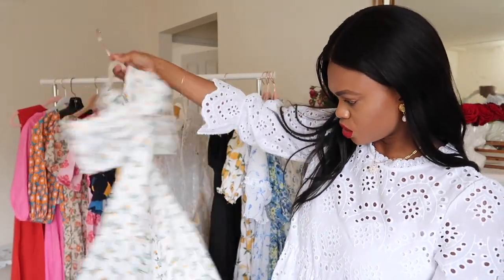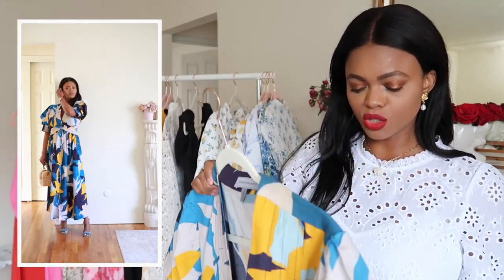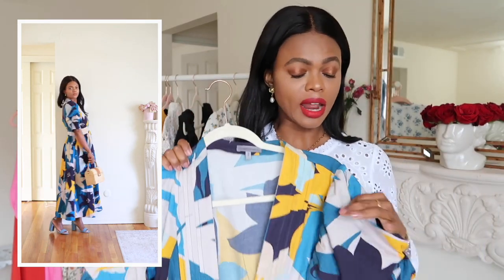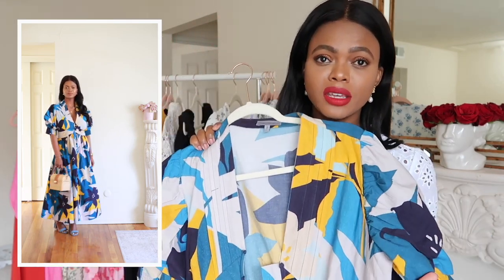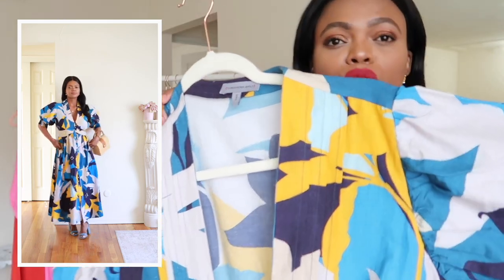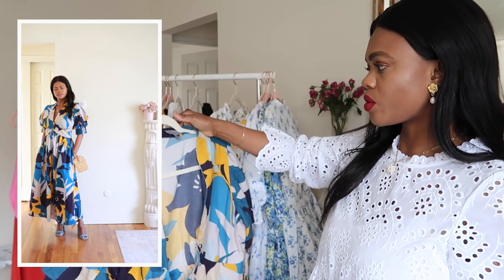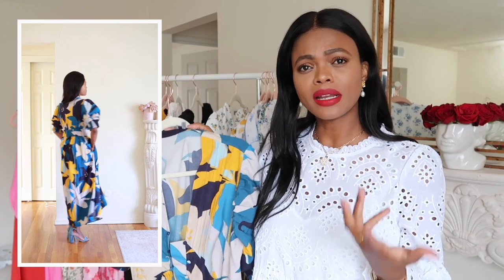The next dress from Anthropologie is a must-have. When I saw this motif print I just could not get over it — I've only seen something like this in paintings and drawings, never on a dress before. It's one of the most beautiful prints I've ever seen. This is a size small.